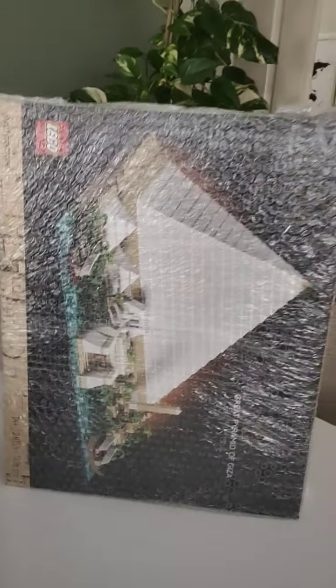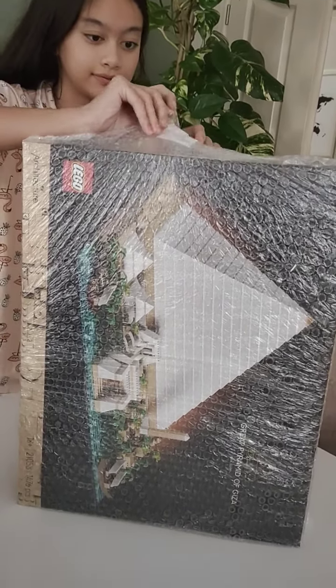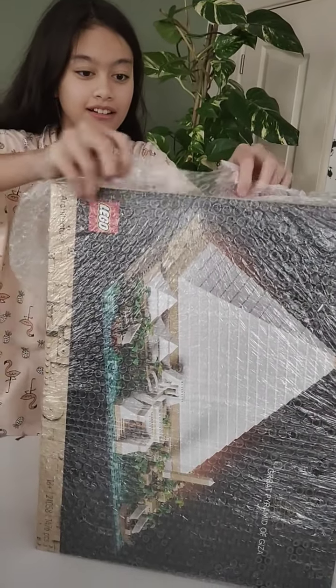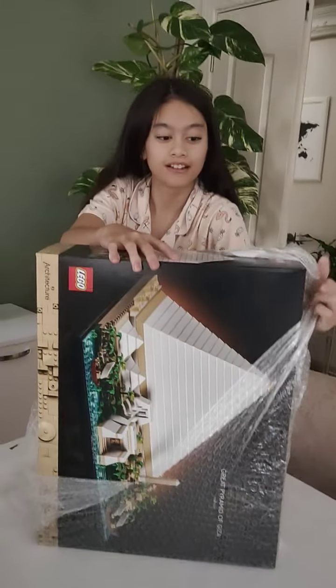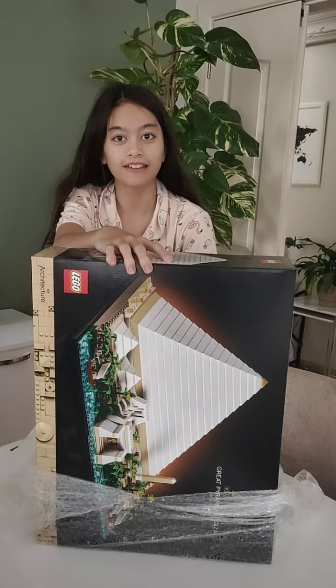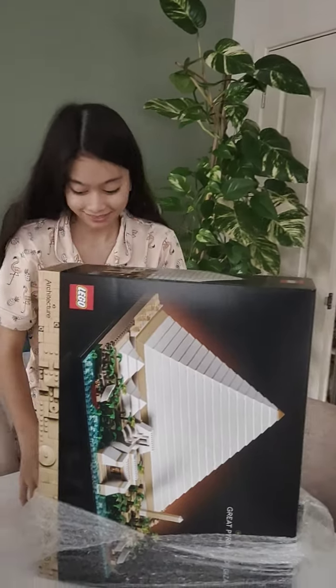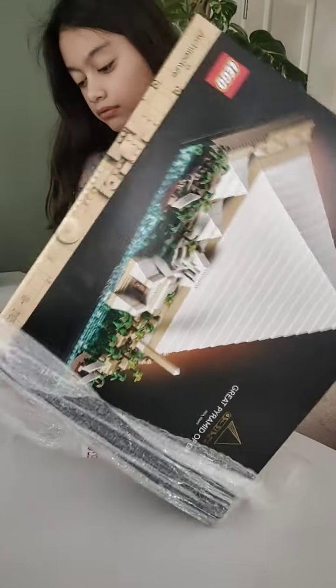Oh wow, she got the LEGO Architecture edition and it's the Pyramid of Egypt — Ancient Egypt! Oh my wow, that's very nice. Let me tell you a joke: in Ancient Egypt there was a Pharaoh of the fish. Look at that, wow! Oh my god, I'm gonna buy you a glass cabinet for your collection.